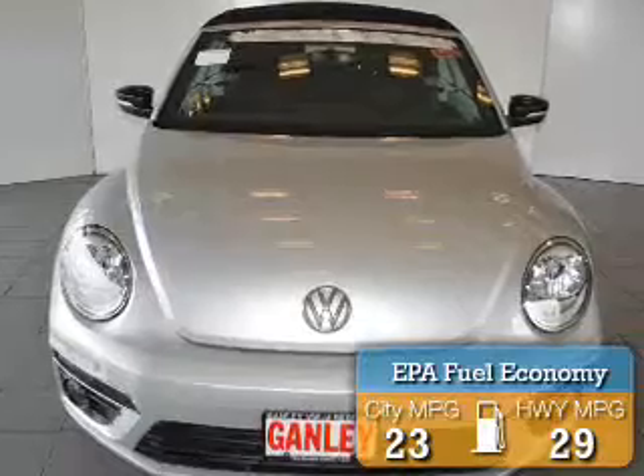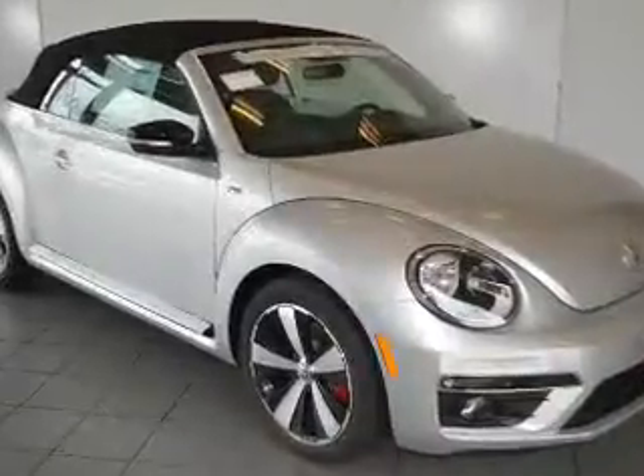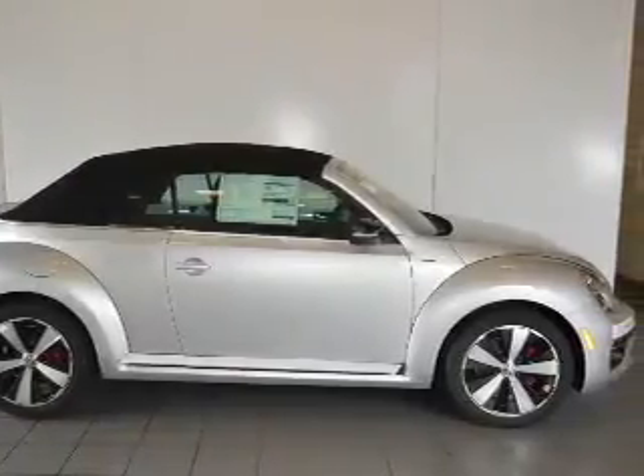Saves you money by requiring fewer trips to the gas station. The features include a turbocharger, heated seats, alloy rims, a spoiler, cruise control, keyless entry, a trip computer, an MP3 player, air conditioning, and power windows.